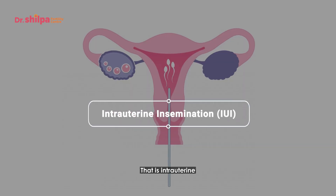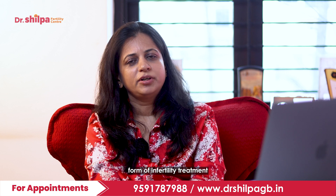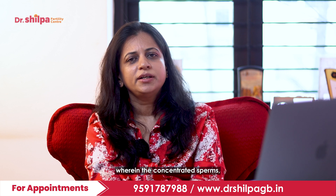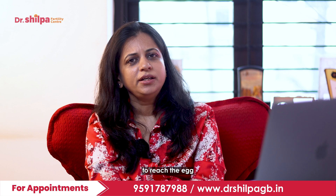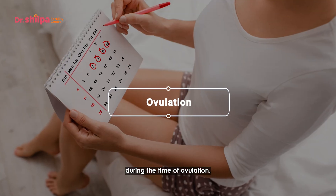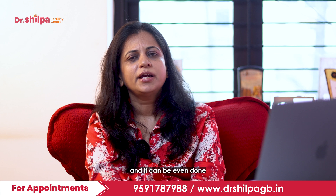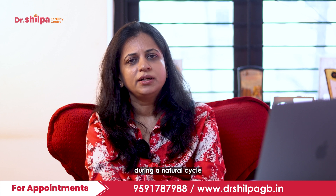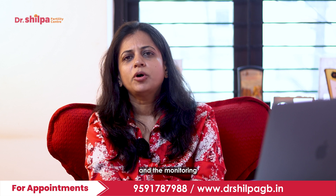The first one is IUI, that is intrauterine insemination. Intrauterine insemination is a simple, less invasive form of infertility treatment wherein the concentrated sperms, which are made stronger and more motile to reach the egg and have good fertilization rates, are placed into the woman's uterine cavity during the time of ovulation. IUI doesn't require many visits to the fertility clinic and can be done during a natural cycle or a medicated cycle. The number of injections need not be too many, monitoring is not very intense, and it is done without anesthesia.